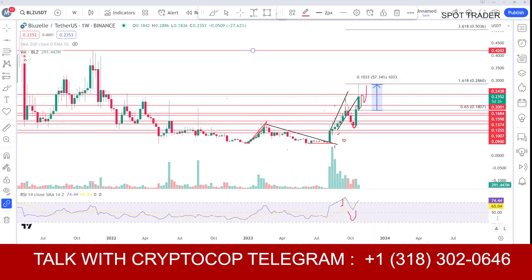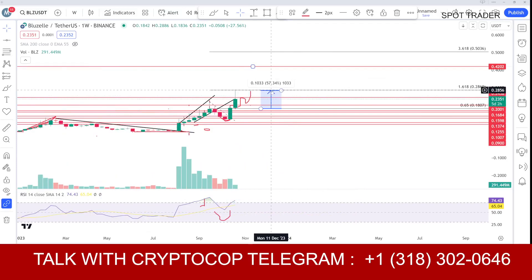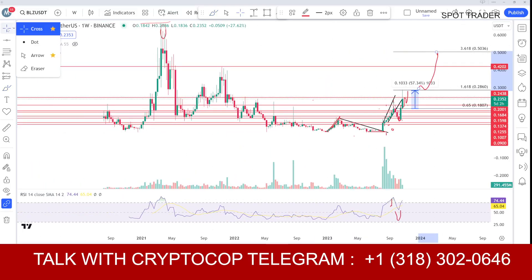On the one-week chart, I think the move for this coin is not over yet. There's a lot of upside because this coin is respecting the Fibonacci level very well — we hit the 1.618 level. Once we close above this area, around 29 or 30 cents, the next zone for this coin is toward 250 cents.